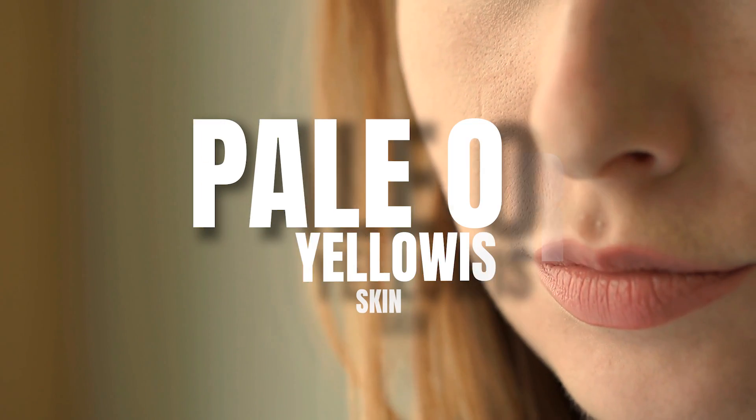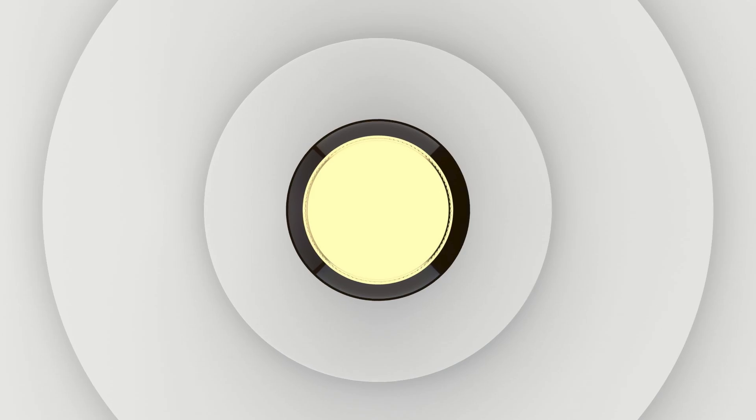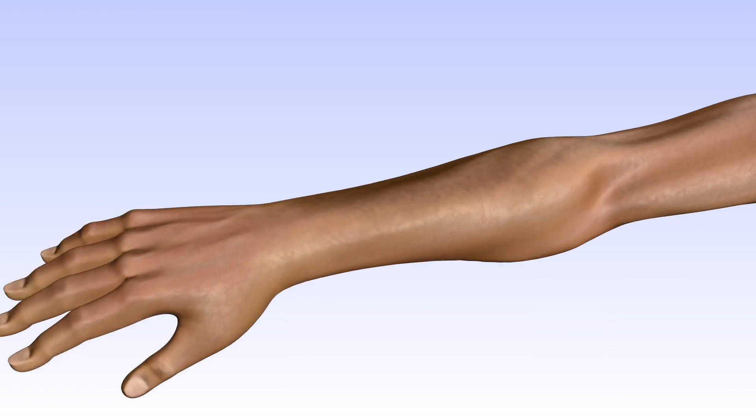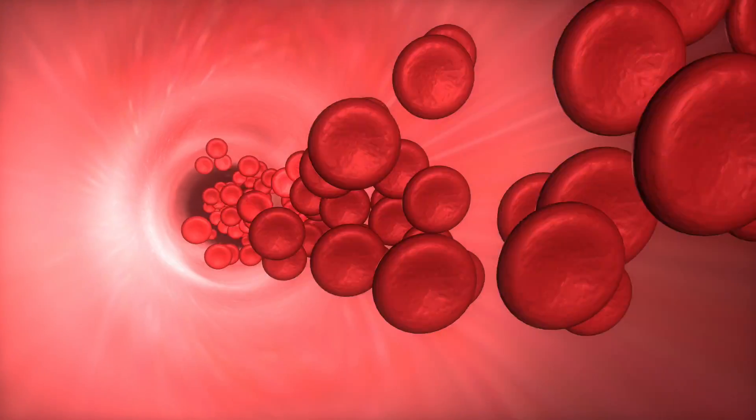Number three: pale or yellowish skin. Vitamin B12 plays a vital role in the production of red blood cells. In case of its deficiency, immature and defective red blood cells are produced which are not efficient in transporting oxygen in the body.